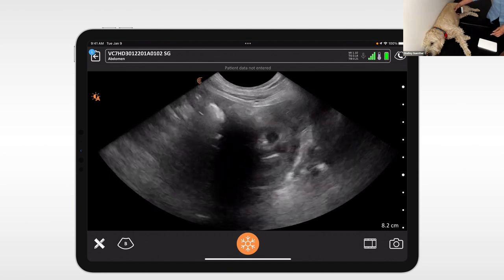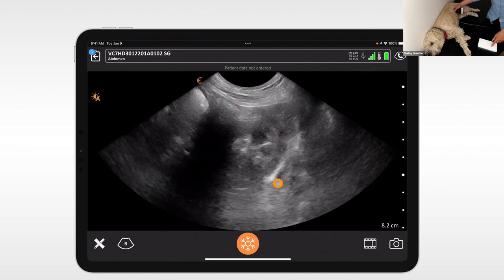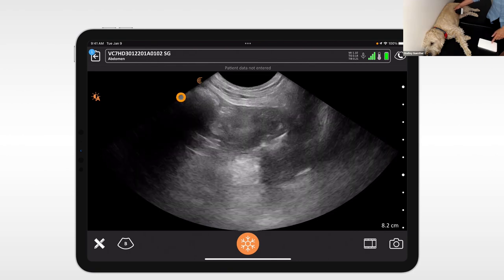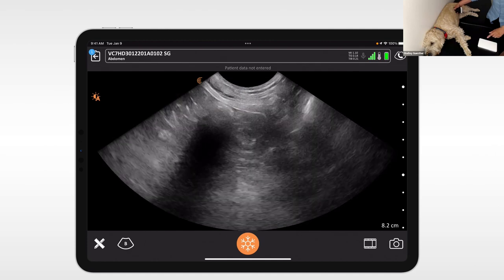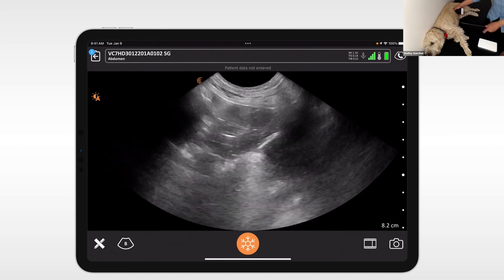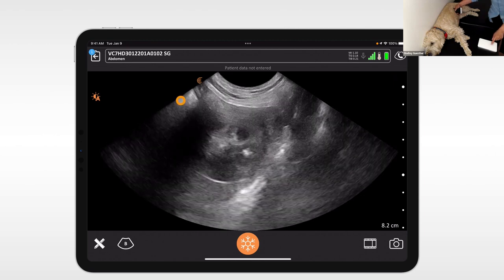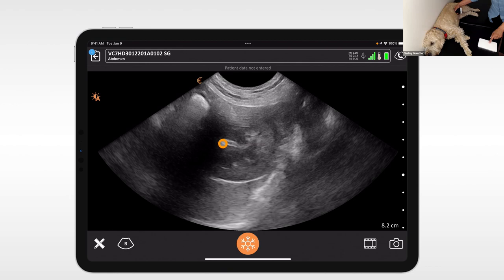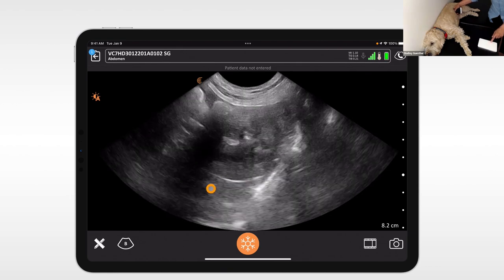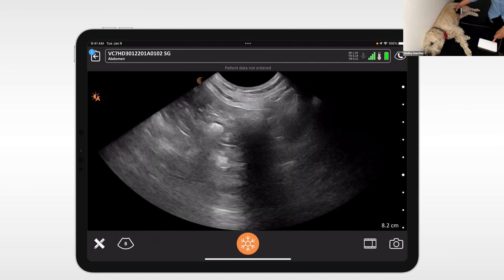If I rotate 90 degrees, I'm now looking at the kidney in cross-section and transverse view. There's a big gas bubble causing a shadow, but I can maneuver around that and fan from the upper pole down to the lower pole to make sure there's nothing going on there. The renal pelvis would be here — if it were obstructed, we would see fluid in this area. It's really important to fan out to the extremities of organs so that you don't miss any pathology at the edges.